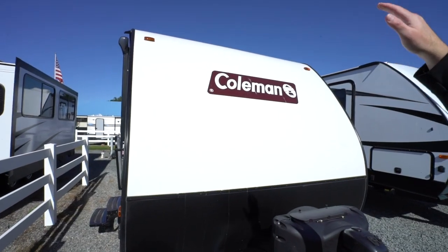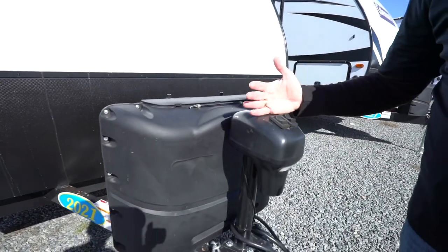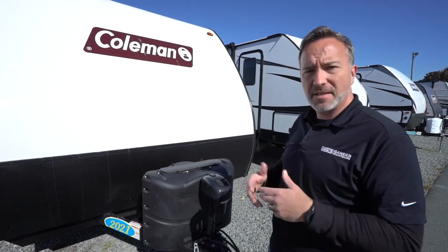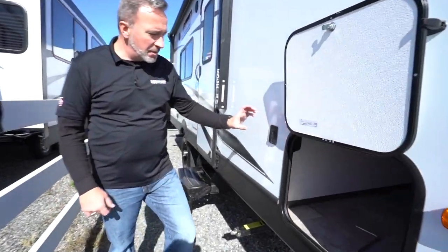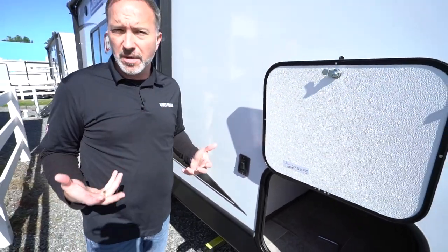We've seen the inside of the all-new 2021 Coleman Light LX 1705RB — let's go check out the outside. Here we are up front: you've got fiberglass going all the way over the top, rock guard down here, twin 20-pound LP tanks. With the Light LXs, you get a power tongue jack and power leveling jacks — just some of those features and amenities that in an entry-level camper really makes life easier when setting up. You'll get them that either come with it or come prepped and ready for it — great feature for Coleman.